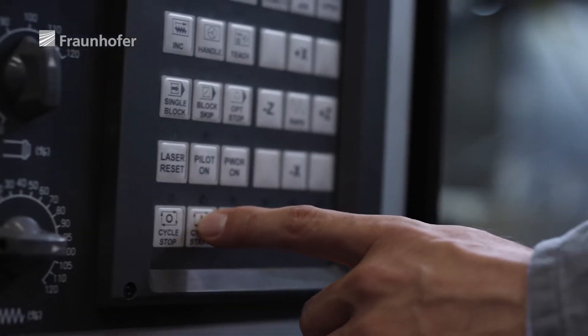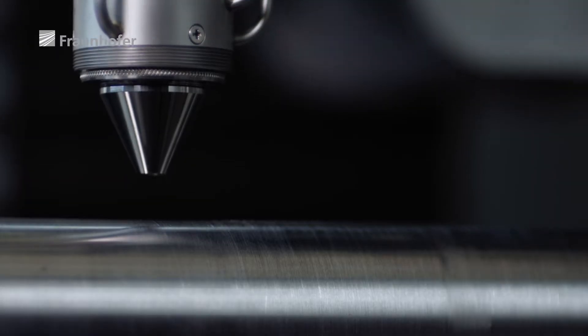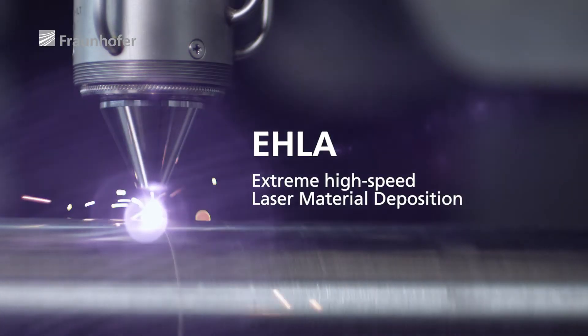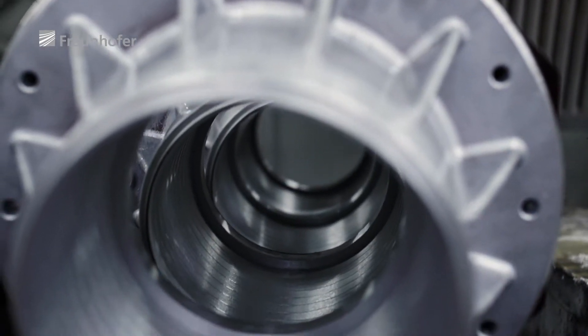They have refined a laser process to apply a coating to the components and make them more durable. EHLA — Extreme High-Speed Laser Material Deposition — an innovative alternative to existing processes such as thermal spraying and hard chrome plating.